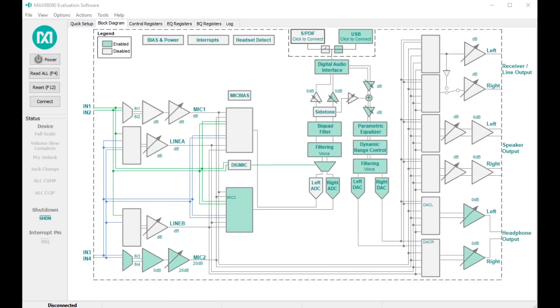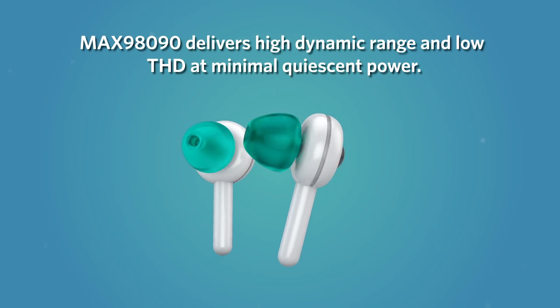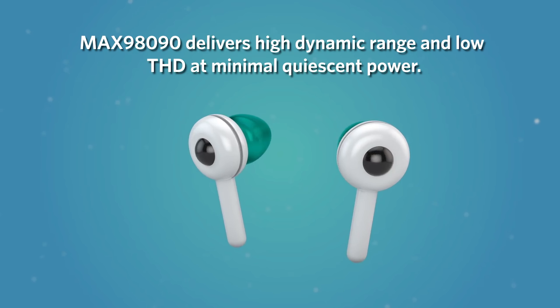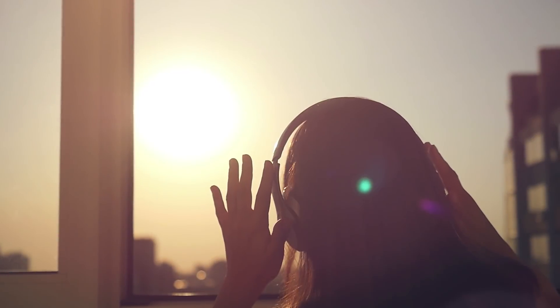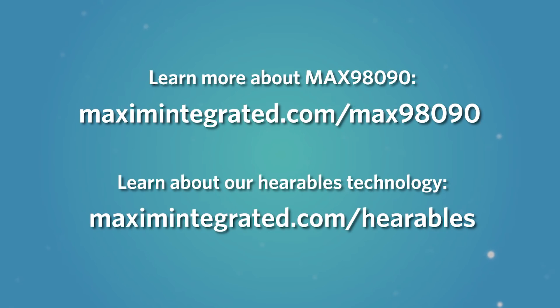With an easy-to-use GUI, the MAX98090 helps you easily implement your audio ideas. As with all of Maxim's audio codecs, the MAX98090 delivers high dynamic range and low THD at minimal quiescent power. This should be music to your customers' ears — learn more about the MAX98090 today.